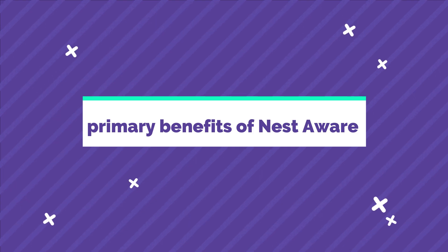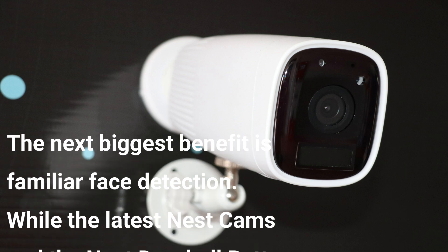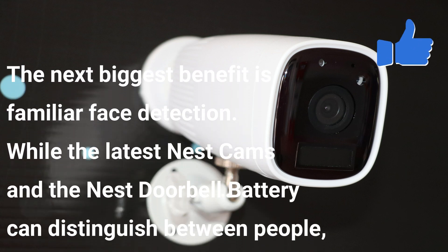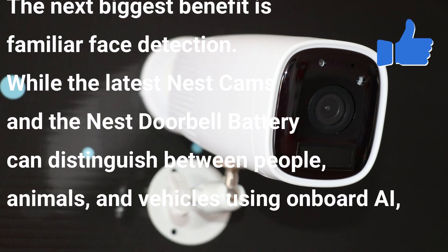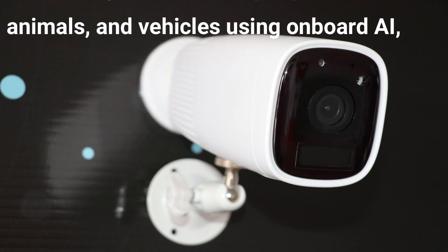Nest's biggest benefit is familiar face detection. The latest Nest Cams and the Nest Doorbell Battery can distinguish between people, animals, and vehicles using onboard intelligent artificial intelligence.